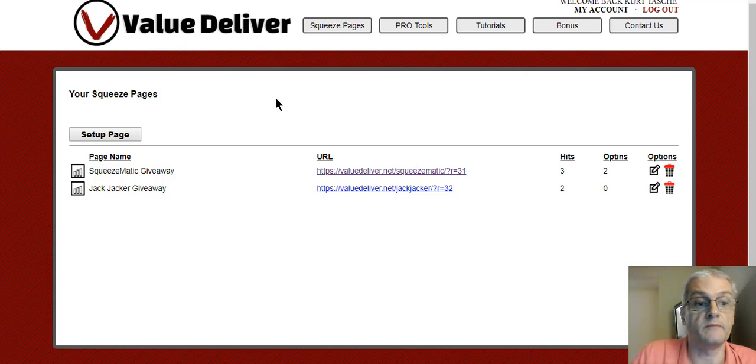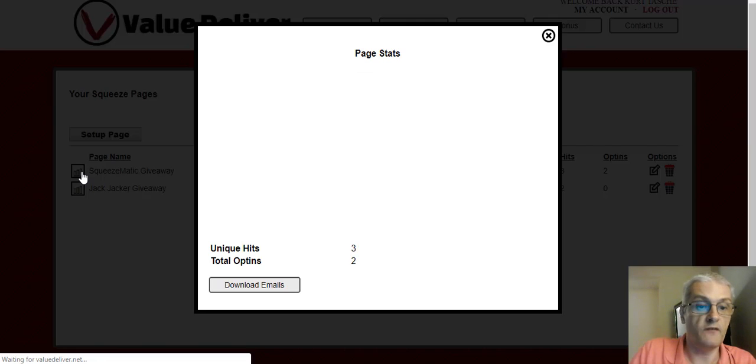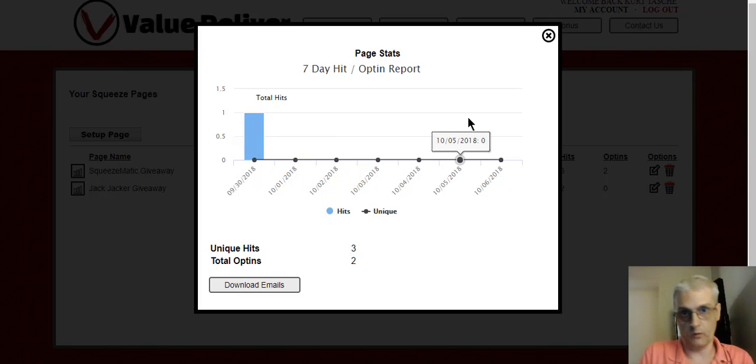Right here it's going to tell you the number of hits your page has had and the unique hits, and then the number of opt-ins. You can edit the page or delete it here. If you want to see more stats, you can click this graph. Also, if you have an autoresponder that is not integrated with Value Deliver — say, for example, you use TrafficWave — what you can do is come here and click Download Emails and then just import them into your autoresponder directly.